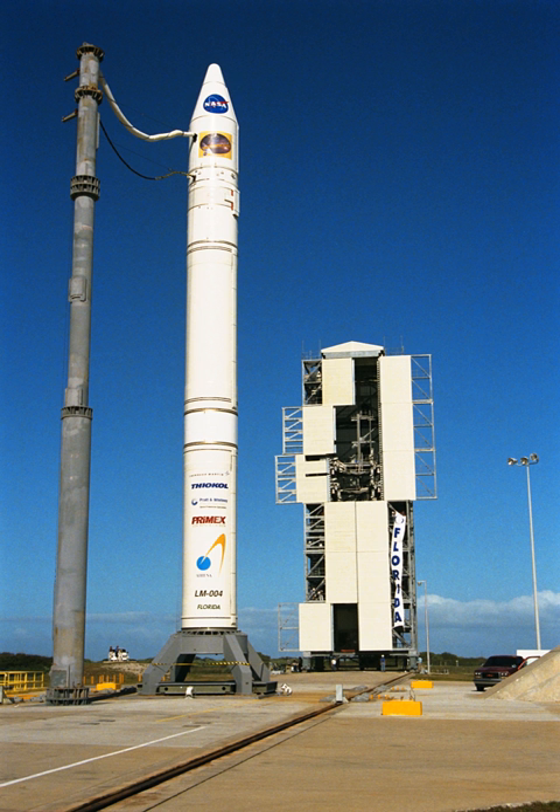In early 2014, Space Florida contracted with Alliant Tech Systems to begin Phase 3 of the communications infrastructure refurbishment, with completion expected to take one year.